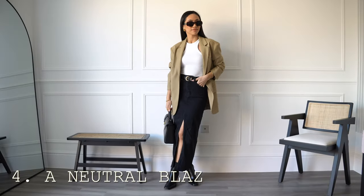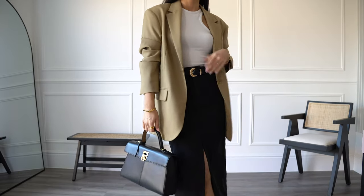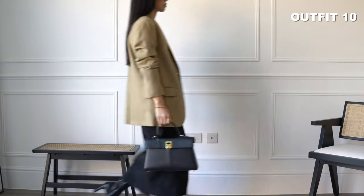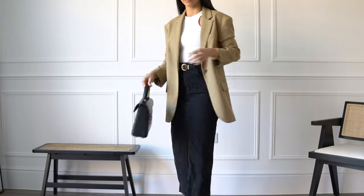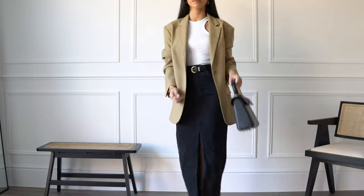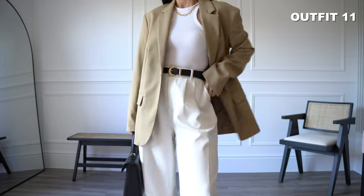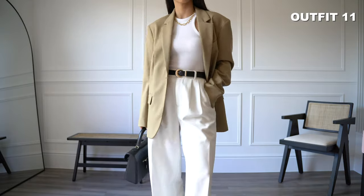You really cannot go wrong with a classic neutral blazer. This one is Arket's well-known wool hopsack blazer. Beige tones lift my outfit to give a fresh spring look. A blazer is a timeless staple that will not go out of style and is versatile for a variety of settings. A blazer can be dressed up for the evening with tailored trousers or dressed down with jeans and trainers for a more casual look.